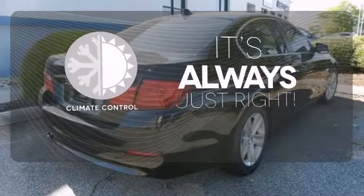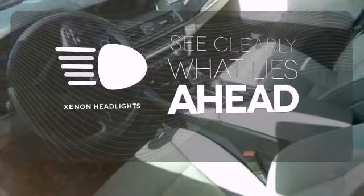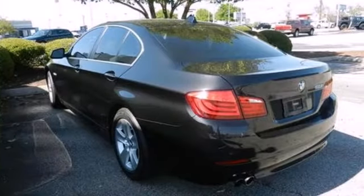Set it and forget it with the climate control. What lies ahead is much clearer with Xenon headlights. Make this BMW yours — take it for a test drive today.